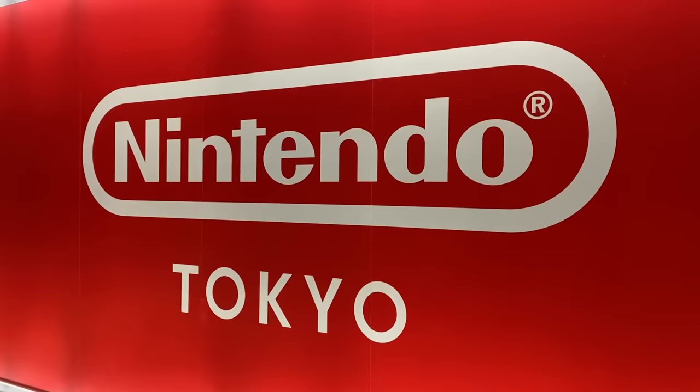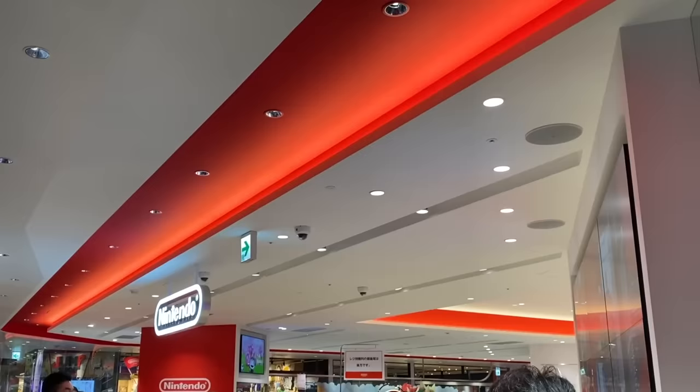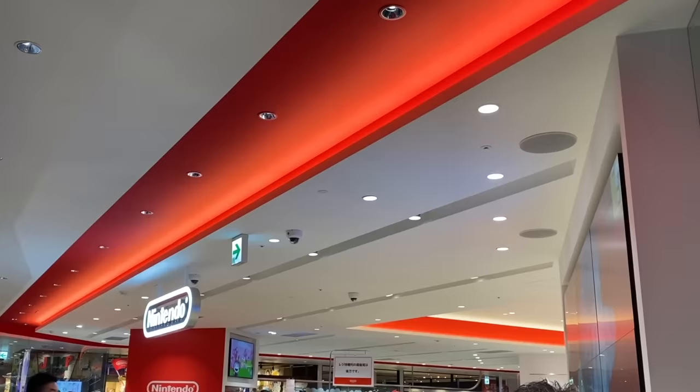So I'm at the Nintendo store and I've been waiting in line for maybe like half an hour, 40 minutes. I'm super excited to go inside and maybe buy some Animal Crossing things. I'm almost at the front of the line.